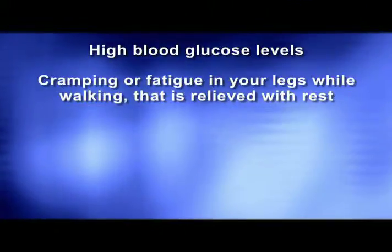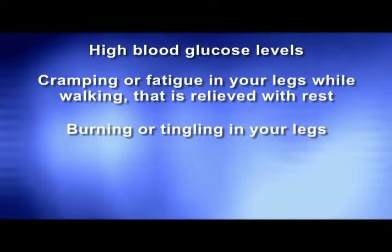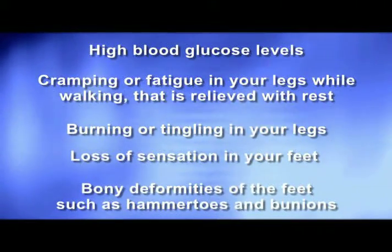If you are diabetic and have the following symptoms, you may be at risk for amputation: high blood glucose levels, cramping or fatigue in your legs while walking that's relieved with rest, burning or tingling in your legs, loss of sensation in your feet, bony deformities of the feet such as hammer toes and bunions.